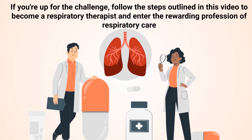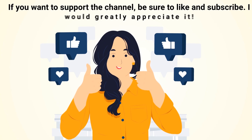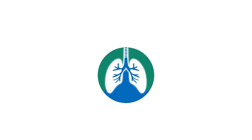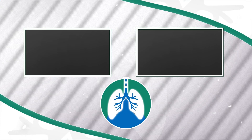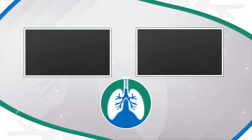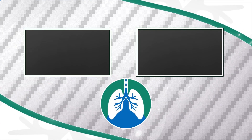If you're up for the challenge, follow the steps outlined in this video to become a respiratory therapist and enter the rewarding profession of respiratory care. If you want to support the channel, be sure to like and subscribe. Just a quick reminder: we're not doctors — this video is for informational purposes only. Thank you so much for watching, have a blessed day, and as always, breathe easy.